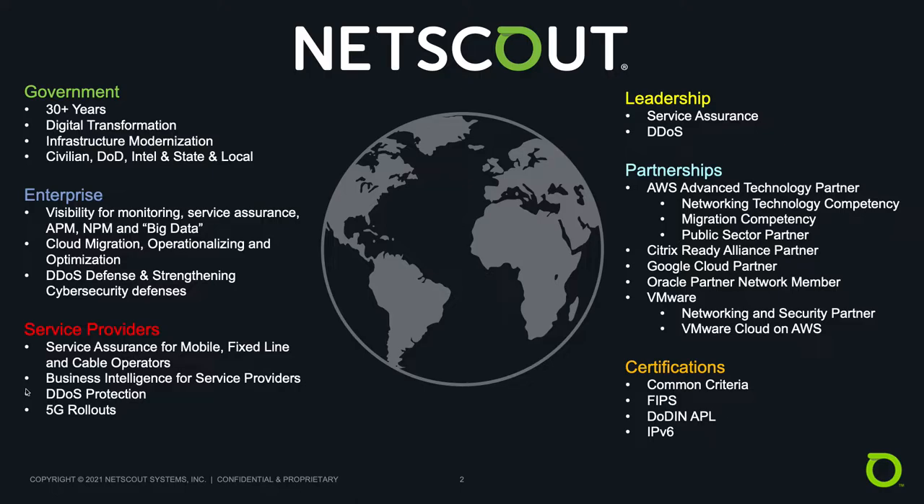We've worked for many years collaborating with other leading technology vendors like AWS, VMware, Google, Oracle, and Citrix to enable more confident collaborative use of our technologies. And finally, we've done the hard work on broader certifications to enable easier and more confident acquisition of our technology, so government customers know our technology is safe and meets the highest standards of design and release.